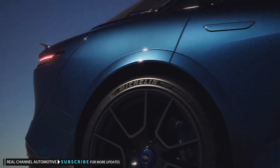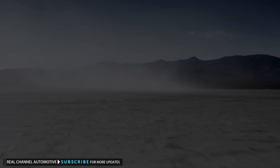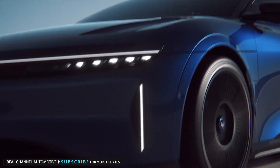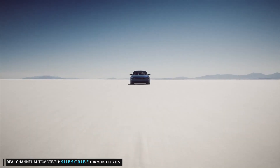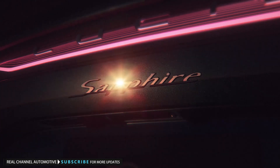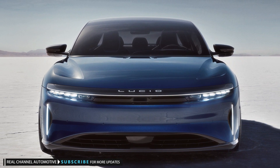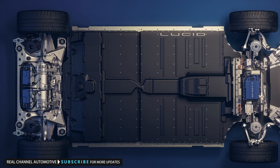The Lucid Air Sapphire debuts as the brand's new performance pinnacle at the Quail, a Motorsports Gathering during Monterey Car Week, with three electric motors making over 1200 horsepower — 895 kilowatts. The model has the Tesla Model S Plaid directly in its sights. The Air Sapphire has an electric motor powering each rear wheel in addition to a third motor turning the front axle.